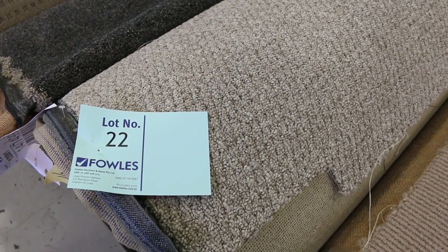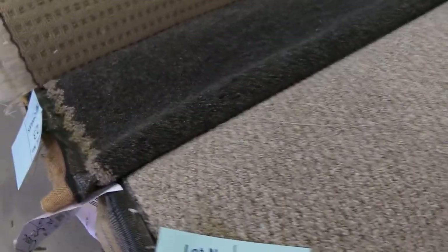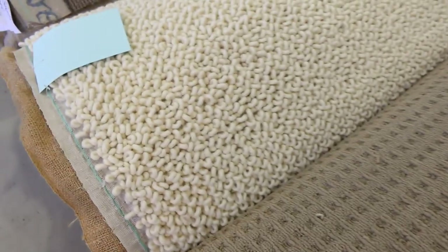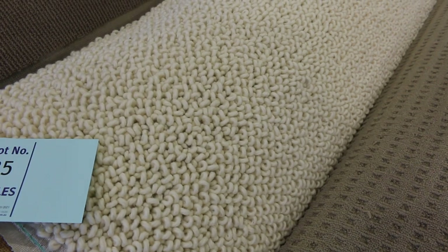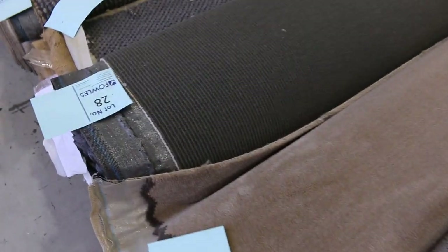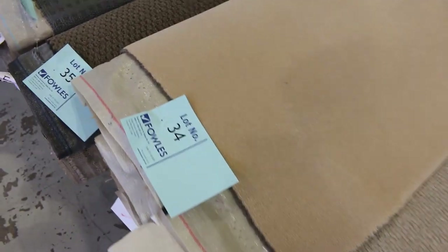Most of these rolls will sell for $30 a broadloom metre — that's what we're looking to get. It has a reserve, so the starting price for all our carpets is $30 a broadloom metre. When you're putting your minimum bid, you need to start at $30 and you can go up as high as you like. Some of the rolls, like this beautiful quality wool felted carpet — lot number 25 — could sell anywhere up to $60 a metre, normally worth around $300 a metre. The majority of rolls will sell between $30 and $40 a broadloom metre.